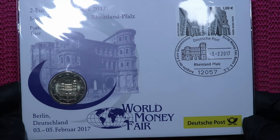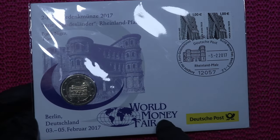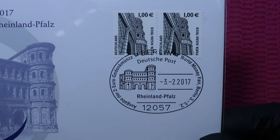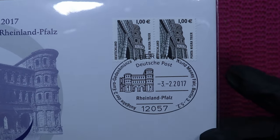And here's another version of this coin. This time it's a first day cover envelope with a two euro coin, and the envelope is from the World Money Fair Berlin. And of course there's a stamp and the release date 3rd of February 2017.